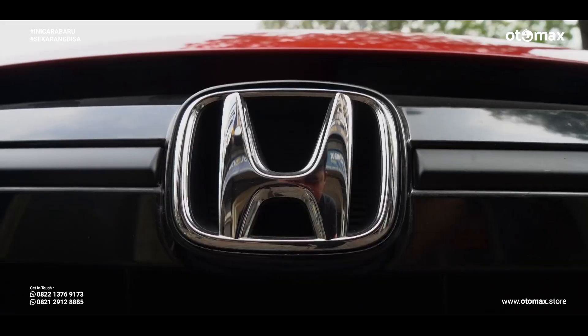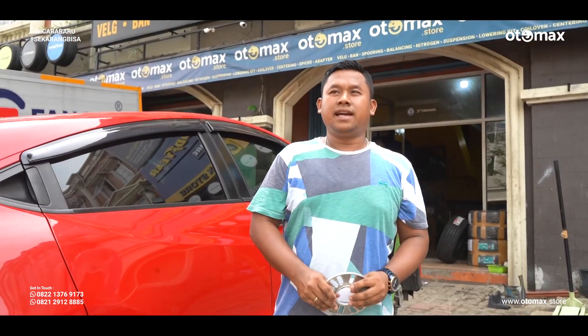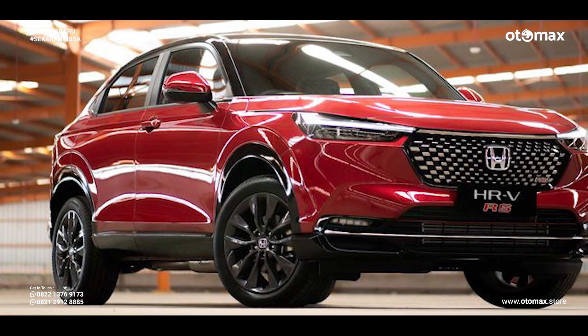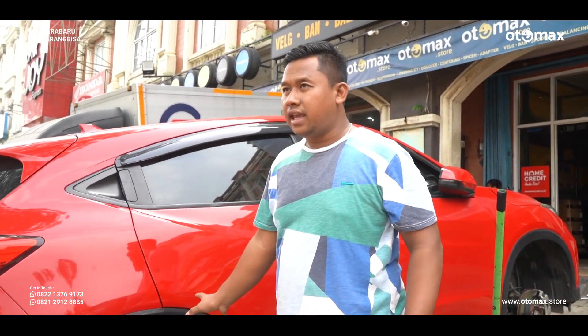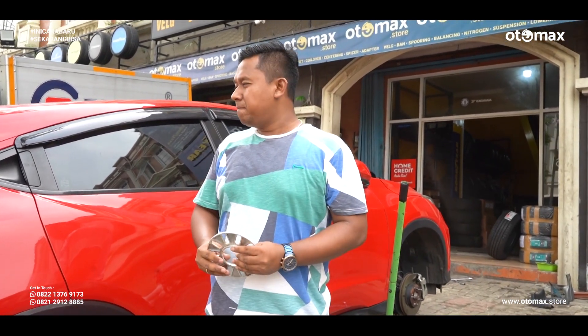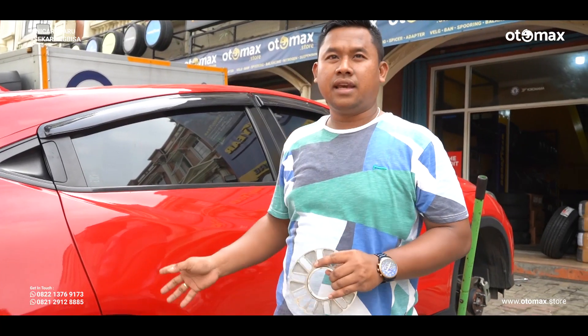Selamat datang kembali di channel Otomax. Pada kesempatan siang kali ini kita lagi kedatangan Honda HR-V generasi pertama, generasi yang lama. Karena yang baru udah ada, baru rilis. Modelnya yang baru pasti modern, cuman kalau secara dari kaki-kaki dan fender, gue ngeliatnya yang baru itu rada aneh ya. Untuk yang ini menurut gue juga gak jelek, mobil bagus ya, makanya dia panjang banget.